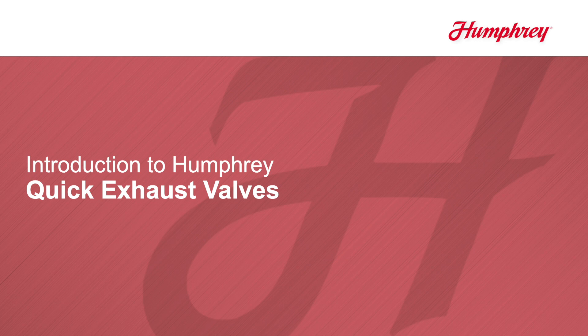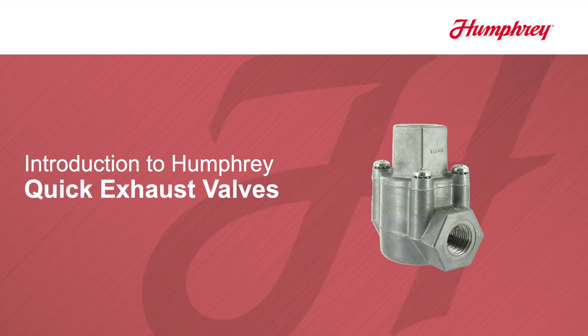Quick exhaust valves have been a part of the pneumatic industry for years. Since the 1960s, Humphrey has been a leader in quick exhaust valve production with the most comprehensive offering and the most reliable design.